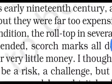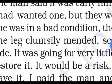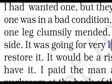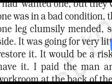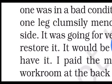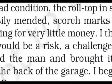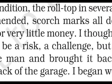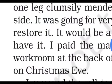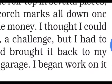The desk was in several pieces. One leg was broken and had been badly repaired — it was not strong. The upper surface was also in poor condition. There were scorch marks on one side and many other marks. It was going for very little money. The narrator thought he could restore it — remove all its flaws.